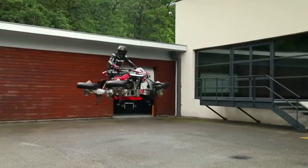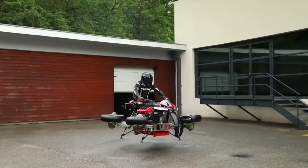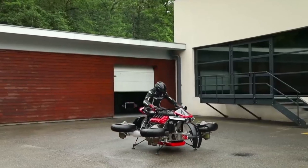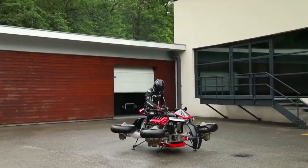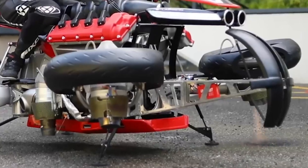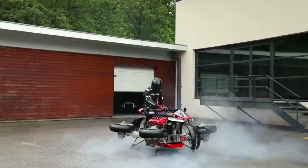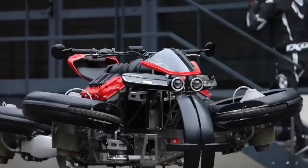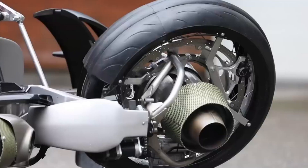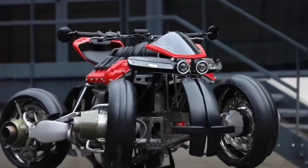The LMV 496 isn't the only attempt at creating flying bikes. Companies in Japan and Dubai are experimenting with hover bikes that look more like oversized drones, using exposed propellers to lift riders into the air. But Lazarus' design stands out. Instead of large drone blades, the turbines are hidden inside the wheels, giving the LMV 496 the unique ability to function both as a road bike and a flying machine. It's not just a drone you ride — it's a motorcycle that transforms.